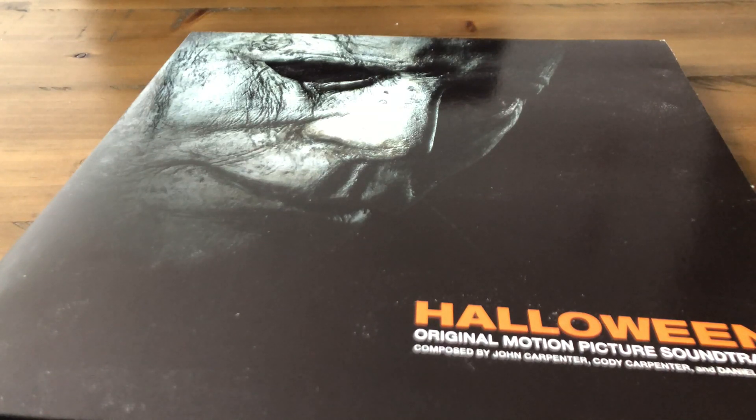Hey guys, this is Michael Myers 101 doing my entire Halloween collection video. This was actually suggested by a YouTuber called the Myers Fan 25, so thanks to him — shout out to his channel for suggesting this. I'm gonna go over my entire Halloween collection so far: I have some vinyls, a couple masks, my jumpsuit, and then my movie collection. So let's get into it.